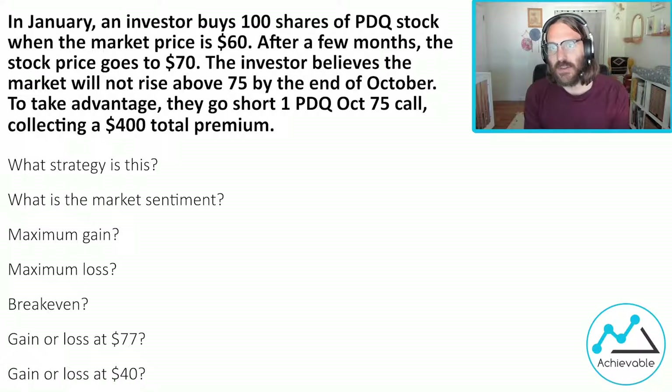Let's take a look at an income strategy question together. We'll pick it apart and see if we can look at the inner workings of what's going on, so we can understand overall how to approach these strategies and consistently get test questions on them correct. In January, an investor buys 100 shares of PDQ stock when the market price is 60. After a few months, the stock price goes to 70. The investor believes the market will not rise above 75 by the end of October. To take advantage, they go short one PDQ October 75 call, collecting a $400 total premium.